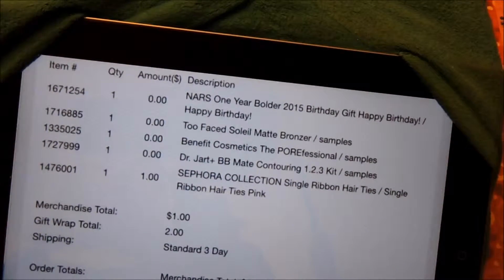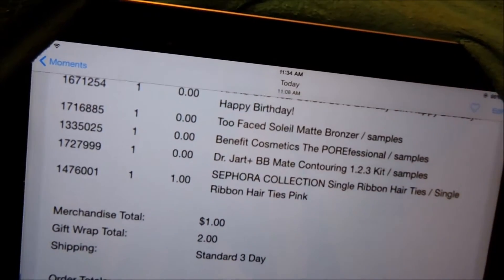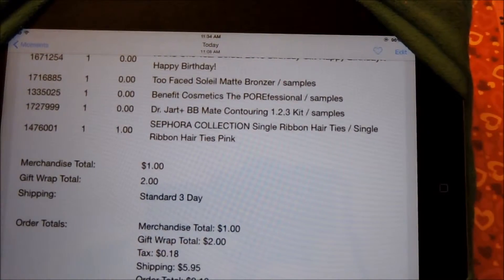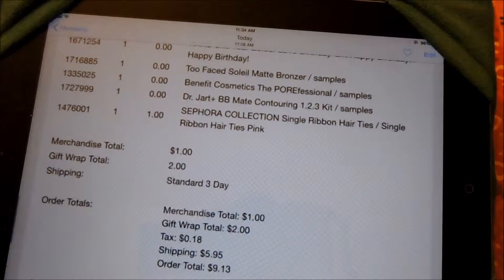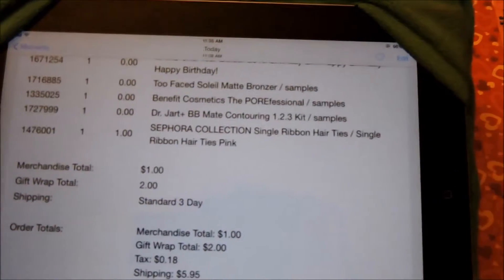So I tried to check out, but Sephora needs you to buy something basically. And I really wanted this birthday kit, so I chose the $1 ribbon hair tie. And so with shipping of $5.95, it was supposed to be $7 with the $1 hair tie, but they charged me $2 for gift wrap. I did not select gift wrap — it was an option but I didn't click it, but they charged me $2 anyway. So I actually called Sephora and told them I didn't click gift wrap, so they refunded me the $2. I really just paid $7, but it technically was not free. But I've been to Sephora and spent a lot more than $9 or $7, so I thought it was worth it.